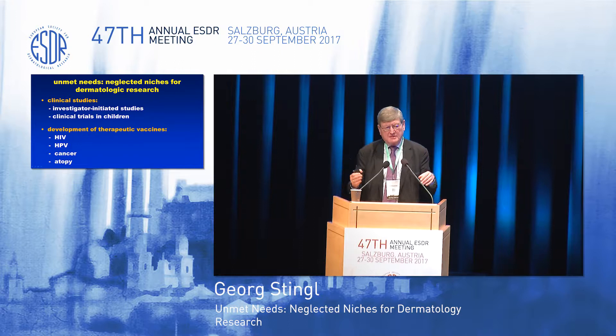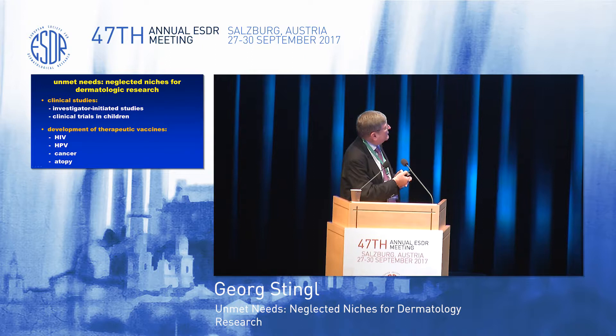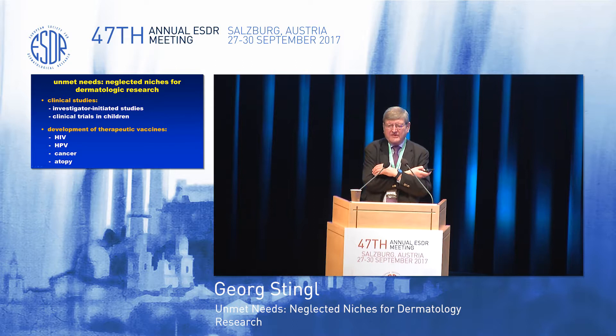Neglected research even involves an area which is extremely popular: the pursuit of clinical trials. A big pharma comes to us and we are doing phase two and phase three studies in psoriasis, atopic dermatitis, and occasionally hidradenitis, and these are usually in adult people. So we have a great need for clinical trials in children. We as academicians are also not good enough, or perhaps we don't have the money, or we are confronted with bureaucratic hurdles, so we cannot do as many good investigator-initiated studies as would be necessary to make real progress.